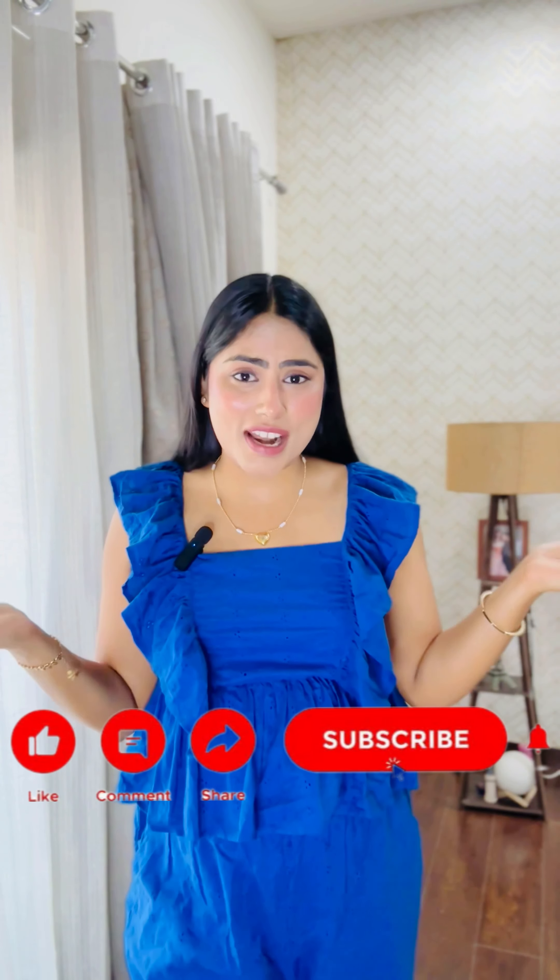That's it for today's haul video. I hope you all liked these night suit sets because all of them are very cute and affordable. You'll find all the links in my description, so don't forget to check them out. This is the best time to shop from Myntra because the end of season sale is live. If you liked this video, don't forget to like, share, and subscribe to my channel — I'll see you in the next video, bye bye!